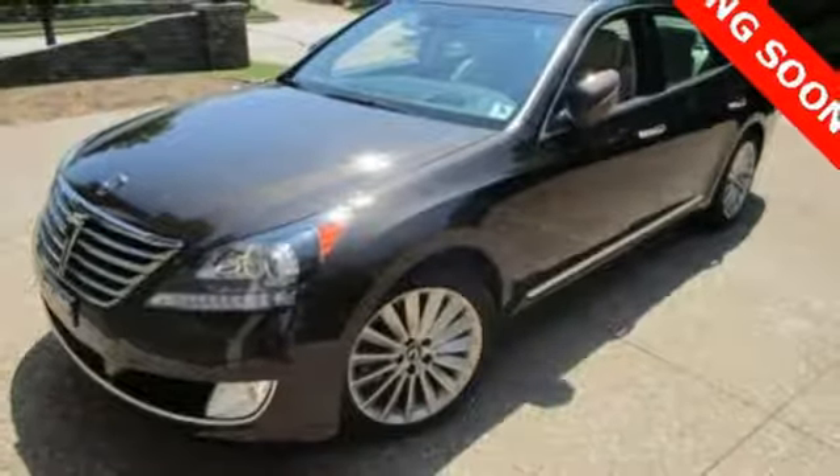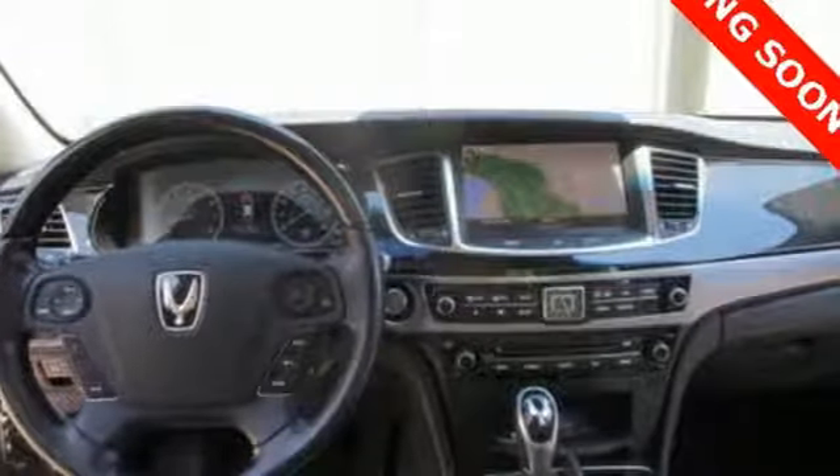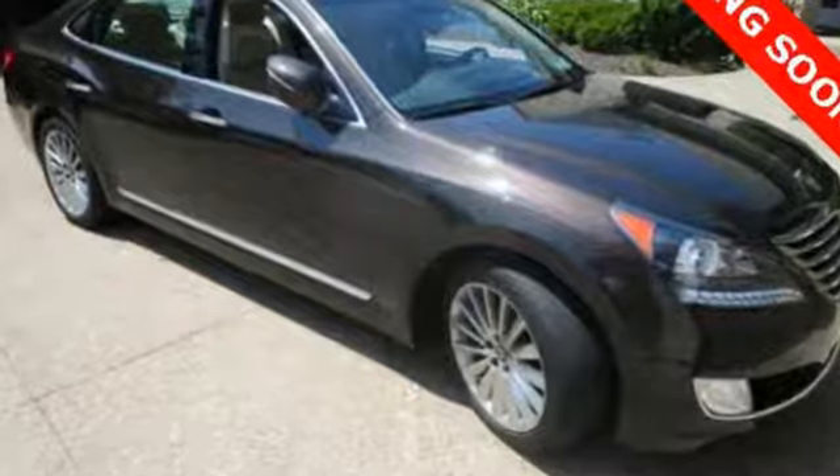Bluetooth wireless audio streaming. Heated steering wheel. Height adjustable automatic suspension. Front and rear parking sensors. And heated and ventilated leather bucket seats. Stop in for a test drive and make it yours today.